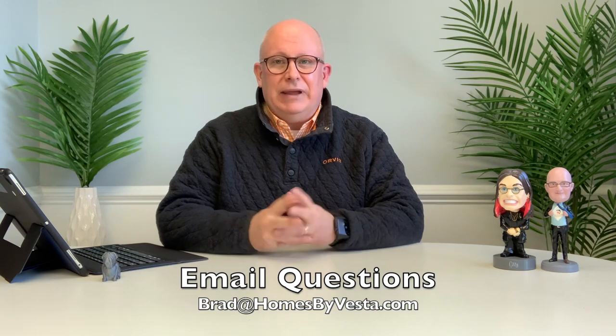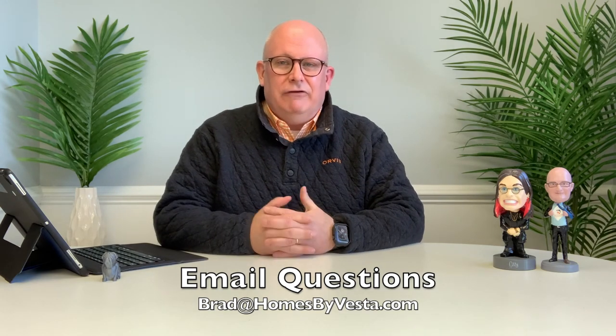Okay, that wraps up today's 2QQ. Now remember, if you have any questions about anything real estate related, you can either comment below, or you can shoot me an email at brad@homesbyvesta.com, and I'll be happy to answer that in one of our upcoming shows. And remember, while you're here, please like and comment and share if you found this meaningful. Thanks for listening. We'll talk to you soon.